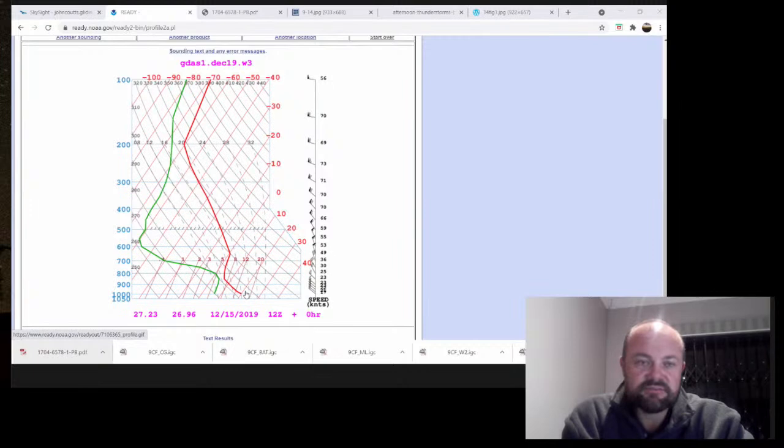This is in Valcom. If it's a 9,000 foot day, Valcom's about four and a half thousand feet - so we're talking about a four and a half thousand foot above ground level thermals, which were basically blue. And if I remember correctly, the day was blue. The sounding is also telling me it's going to be blue.